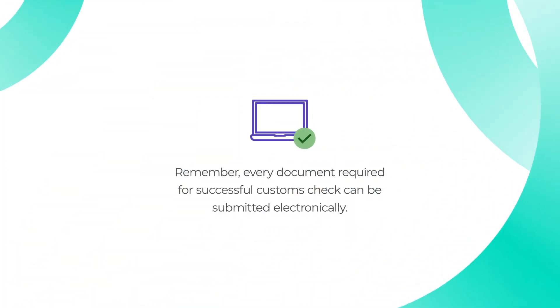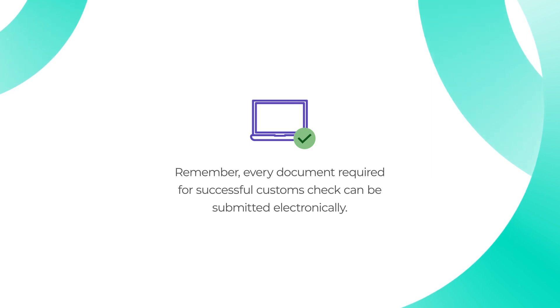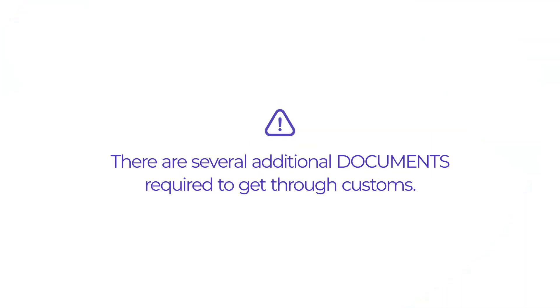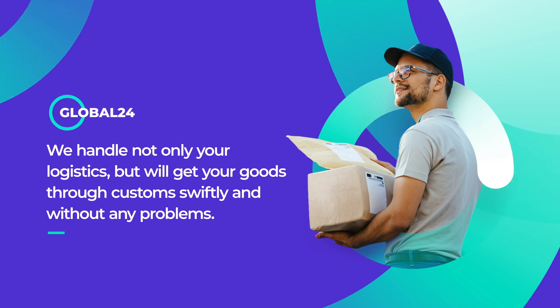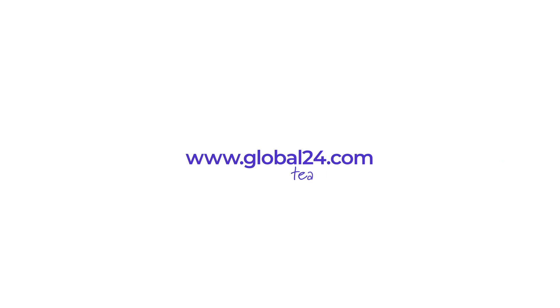Remember, every document required for a successful customs check can be submitted electronically. There are several additional documents required to get through customs. Here at Global24, we handle not only your logistics, but will get your goods through customs swiftly and without any problems. Check the links in the description to find out more.